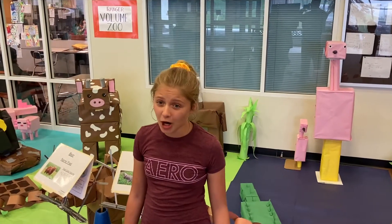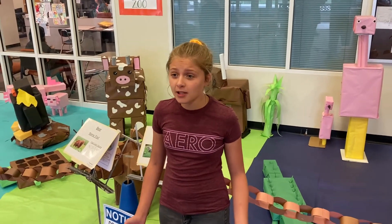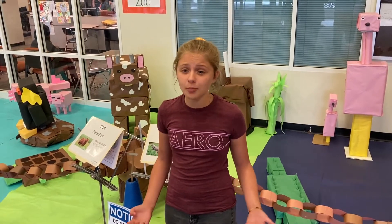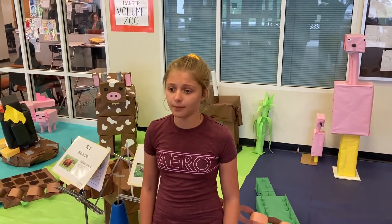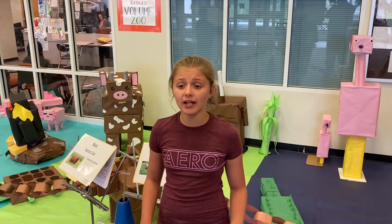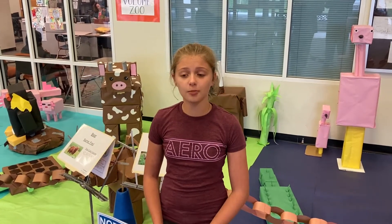For the science part of our projects, we researched our species. We found where our animal lives, its diet, natural predators, special adaptations, and interesting facts, just to name a few. In our groups, we created our species study folders to present information for others to learn more about our animals.